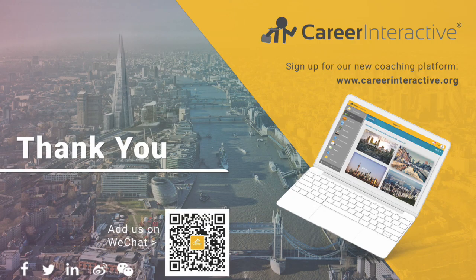Career Interactive is the UK's leading career coaching service provider. We specialise in helping international students get graduate jobs and internships here in the UK. This is done by providing a number of different programs and services to help you with every step of the way, starting from CVs to application forms to interviews, assessment centres, and final round interviews. You can find out more at www.careerinteractive.org, where you can also register for free on our online platform where all this training takes place.